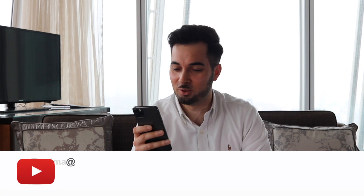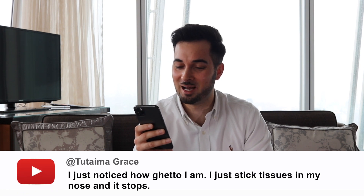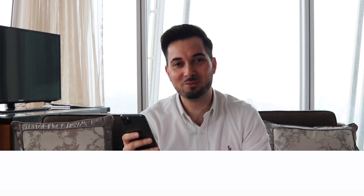Moving on to the next question — Two Timer Grace comments: 'I just noticed how ghetto I am, I just stick tissues in my nose and it stops.' This is from the 'How to Stop a Runny Nose' video. To be honest, I don't think that's so unusual — I'm pretty sure everyone's done that before when they've got a runny nose and didn't know what to do. But hopefully my video has now taught you what to do instead!